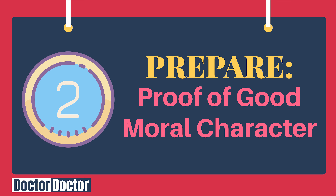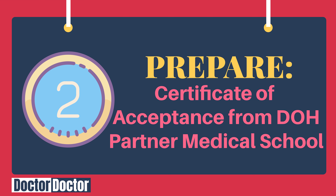Second, you need a proof of good moral character — yes, because we're going to be scholars, so good moral standing is required. Third, a Certificate of Acceptance from a DOH Partner Medical School. To emphasize: to be eligible for the DOH Scholarship, you must already be accepted into one of the 13 DOH Partner Medical Schools. That is the critical requirement — you cannot avail the DOH Scholarship from a non-partner medical school.